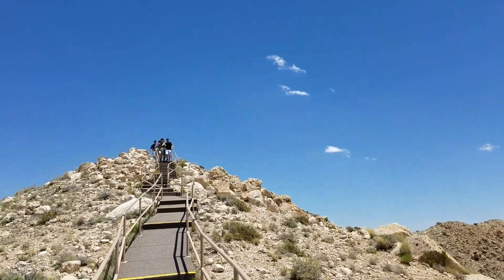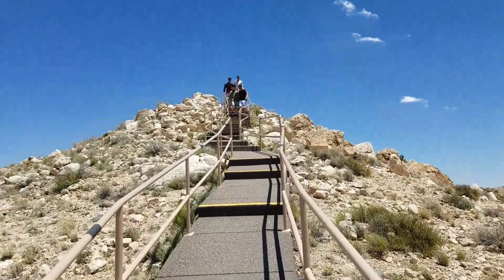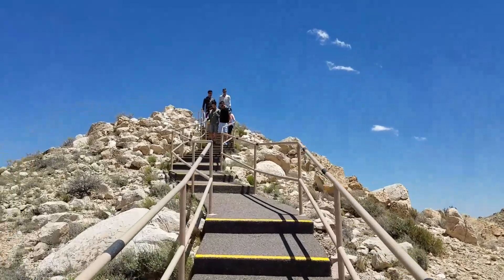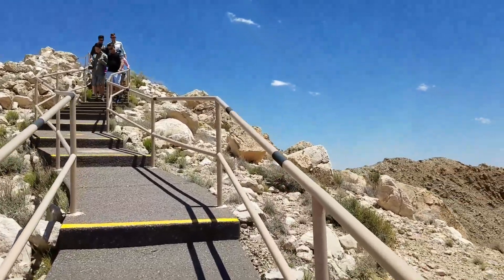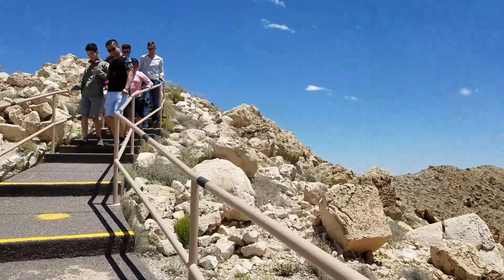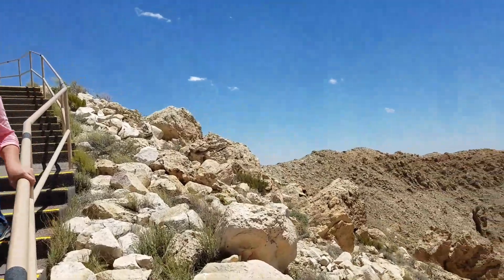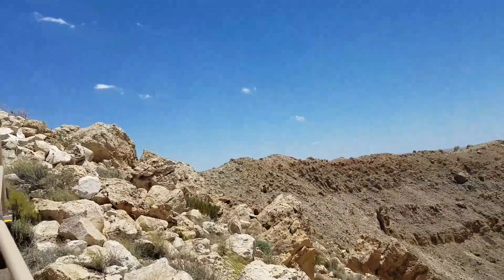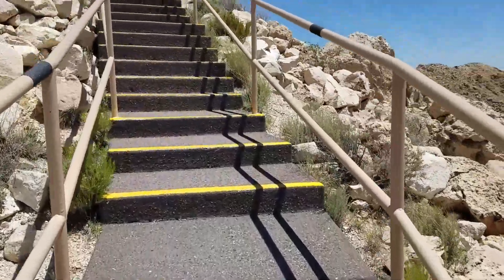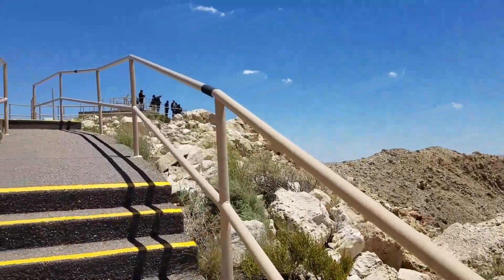We're going up to the upper observation deck right now, and then we'll go to the lower one next. The lower one is going to be really windy.